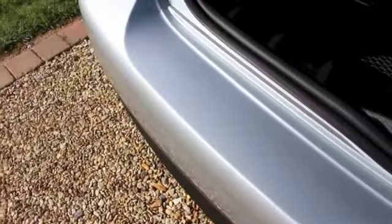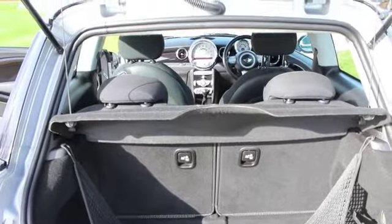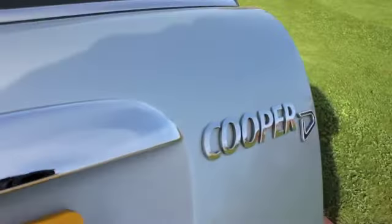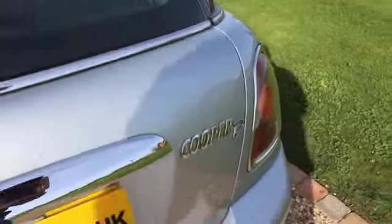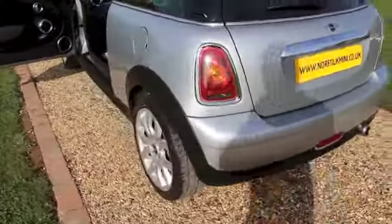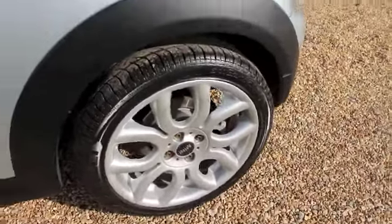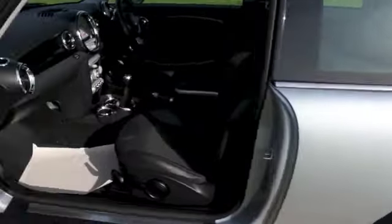The car's got branded run flats all round. The rear bumper is in good condition and the boot area is very tidy. You also get the additional chrome trim to the rear of the boot with the Chilli Pack models.